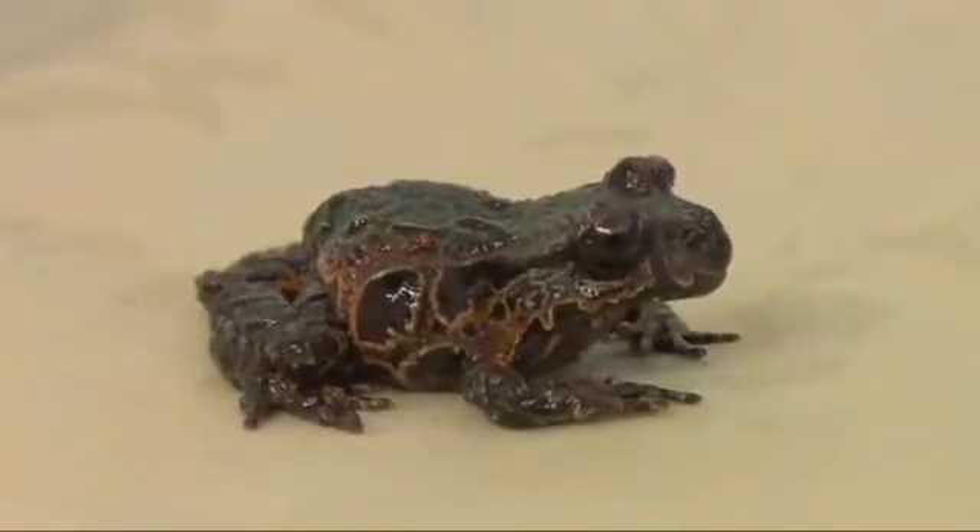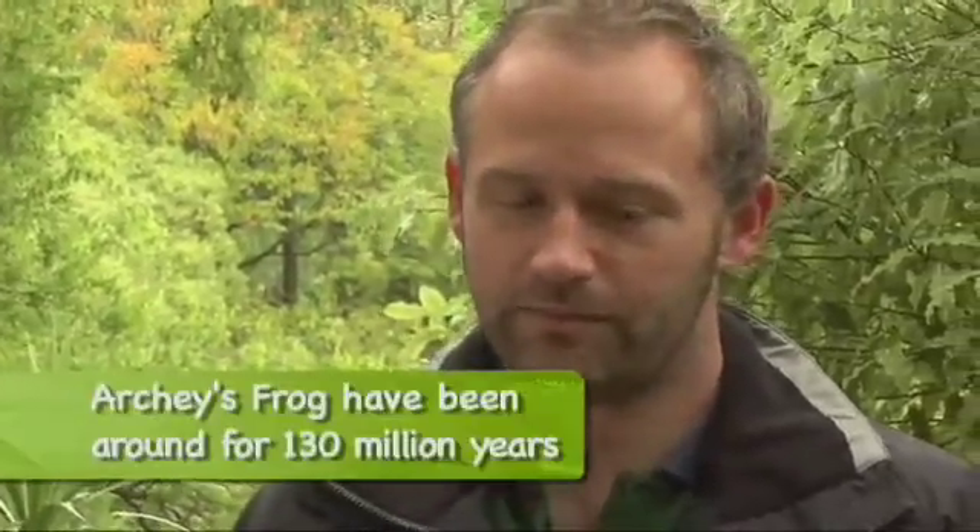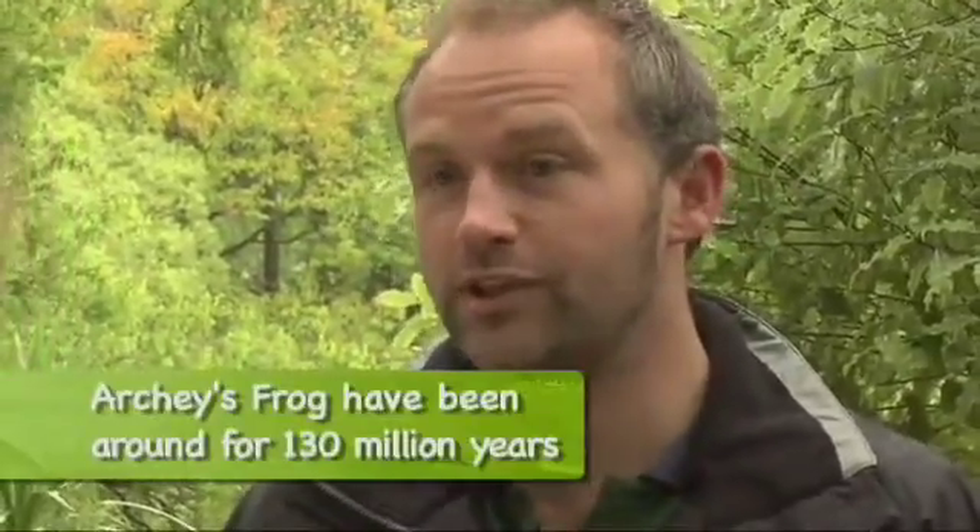Why is it that frogs are known as environmental indicators? Amphibians generally are very sensitive to changes in their environment. The frogs breathe through their skin, and their skin is very exposed and sensitive, so anything like chemicals entering the environment, climate change, or challenges like that will affect them very easily.